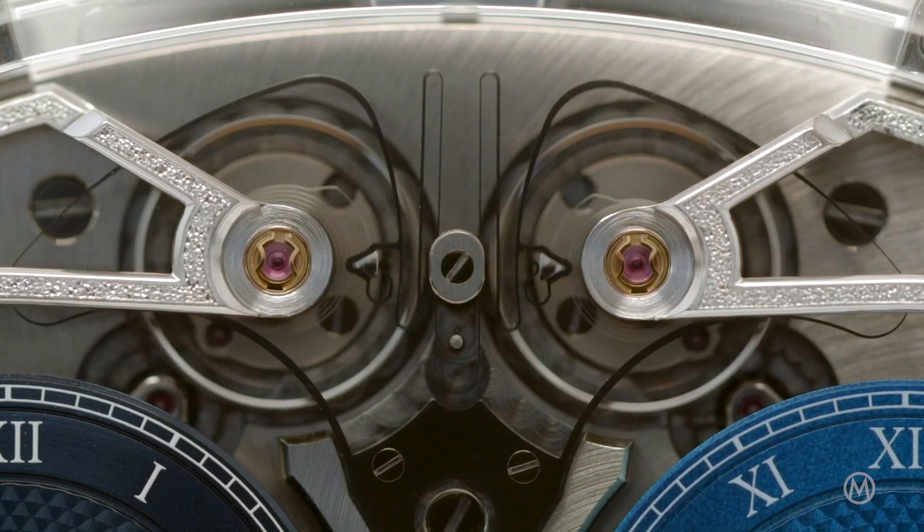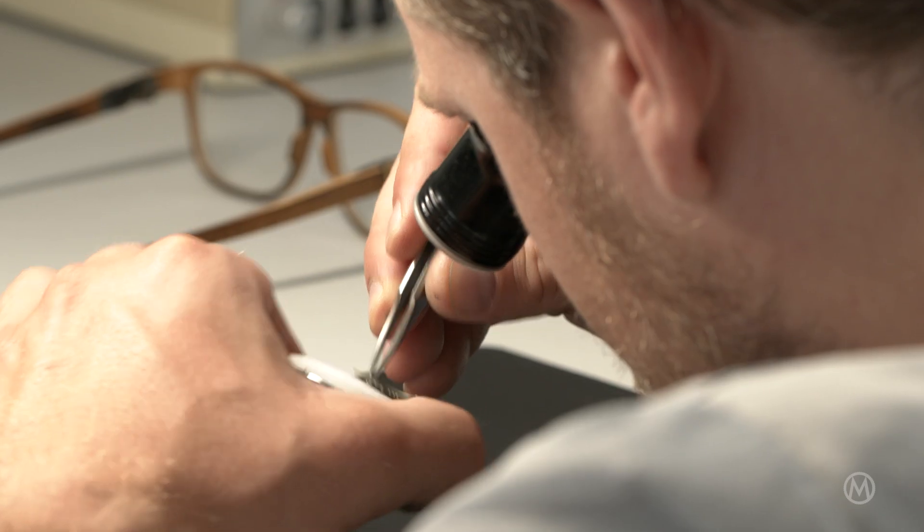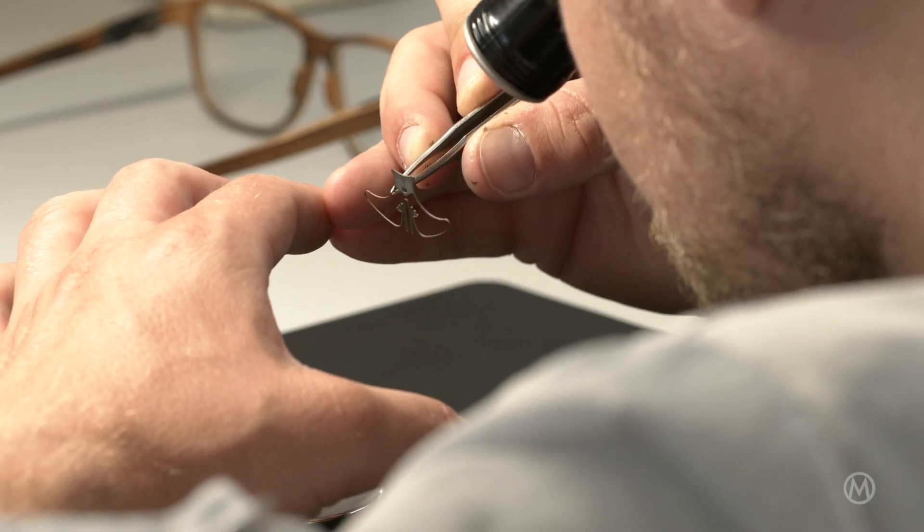Now let's get a little bit technical. The stud holders of both balance springs are connected to this resonance clutch spring. In this way, the resonance clutch spring functions as a flexible suspension — something that has never been done before in the watch industry. To develop this resonance clutch spring, which is pretty much space tech, Armin Strom worked together with the University of Neuchâtel.